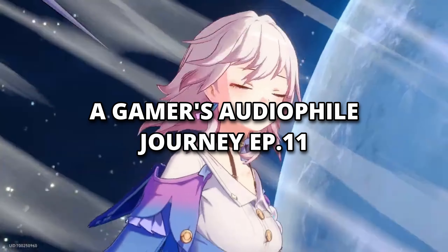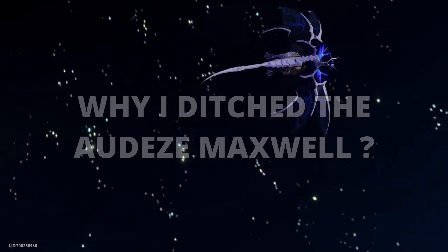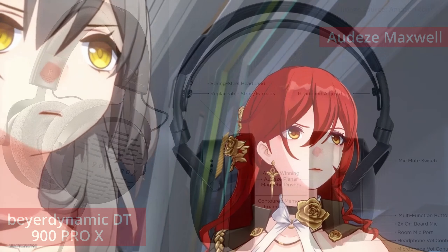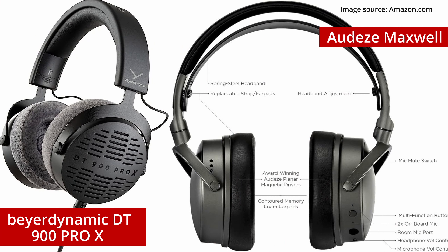On my journey to find the perfect headphone for myself, I found myself in a situation a few weeks ago where I told myself, well, there are some amazing closed-back headphones and there are some really good ones, like the Beyerdynamic DT900 Pro X, which is well known to be amazing for games and very recommended. And so does the Audeze Maxwell.